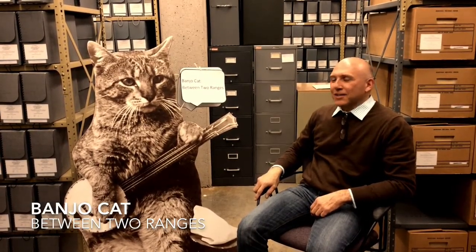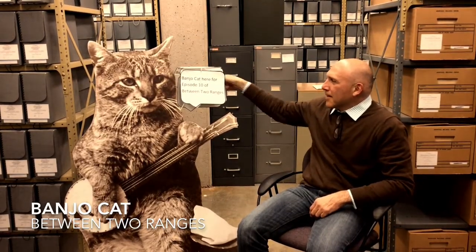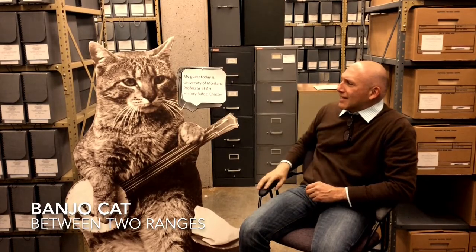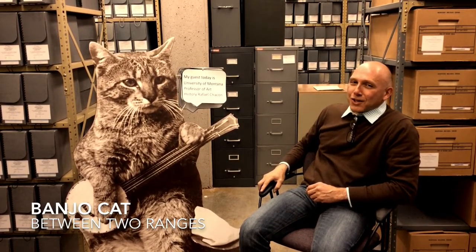Banjo Cat between two ranges. Banjo Cat here for episode 10 of Between Two Ranges. My guest today is University of Montana Professor of Art, Hippolito Rafael Chacon.